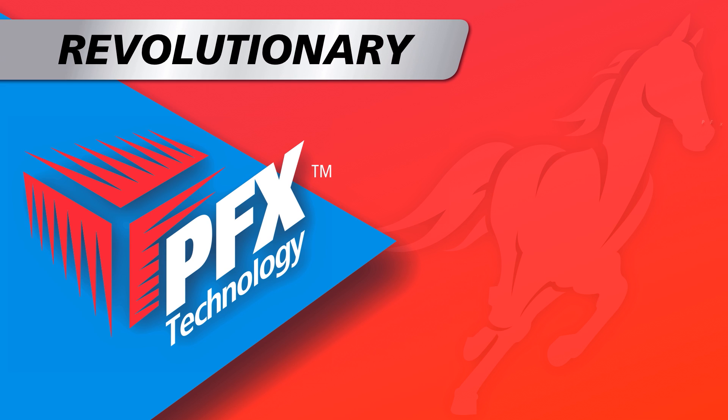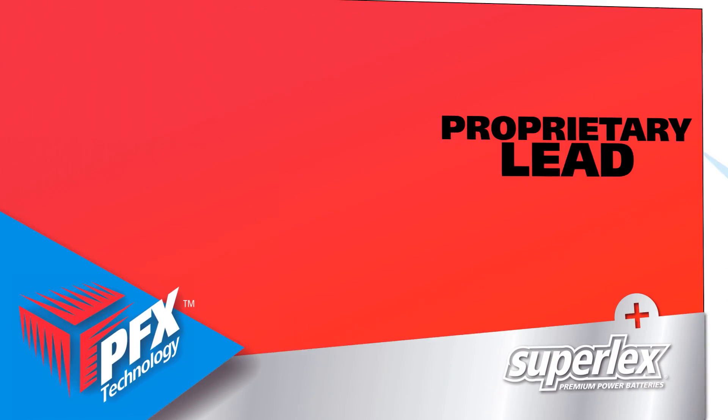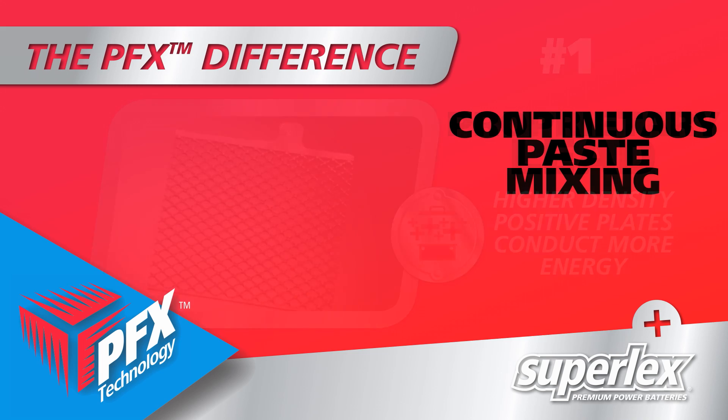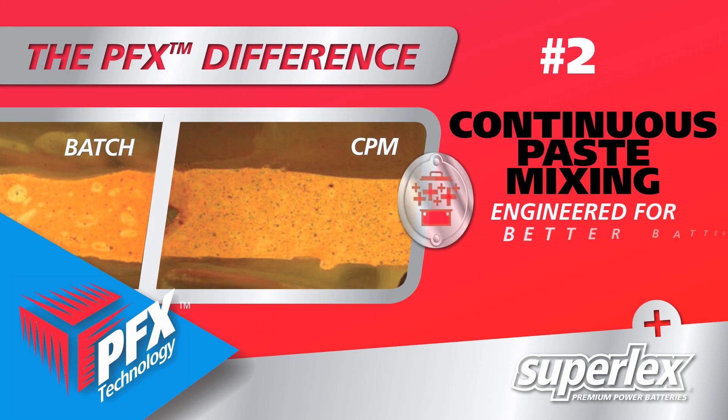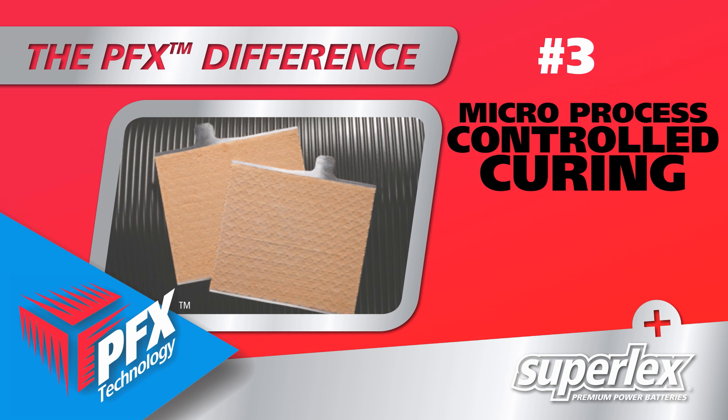PFX is a unique advancement in flooded cell battery technology, utilized by no other manufacturer. Extremely clean, proprietary lead and Superior's continuous paste mixing technology work with other elements to deliver maximum performance and increase the overall life of the battery.